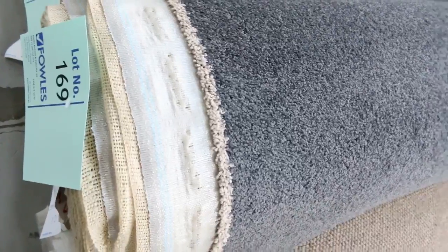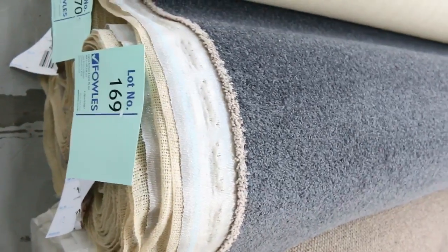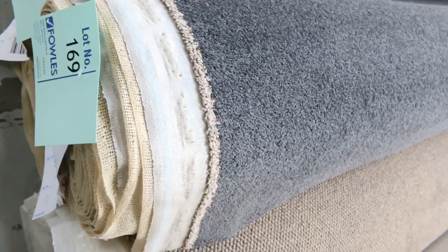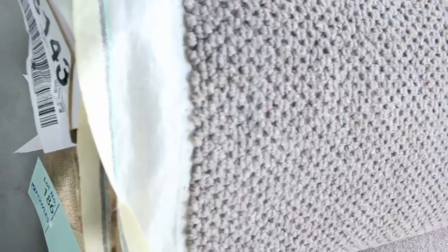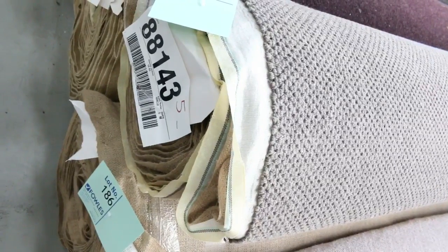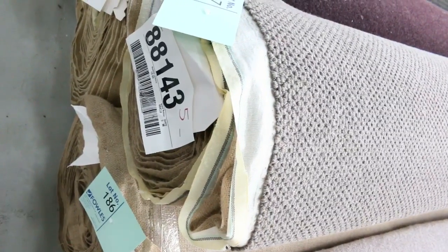There's a bit more charcoal — lot numbers 169 and 171. We'll put them all up together, give the option to buy any one of those three rolls, you can buy all three or just one, it gives you the opportunity to get any colour or size you're after. Plenty of loop piles there again at that $25 a metre mark. There's a bit more of this which was pretty popular last week — a nice chunky loop pile, nice texture, 100% wool. Two rolls there — lot numbers 186 and 187 — I reckon around about $30 to $40 on that.